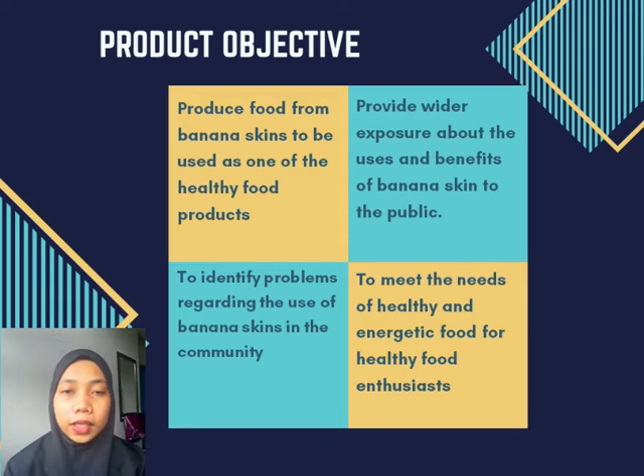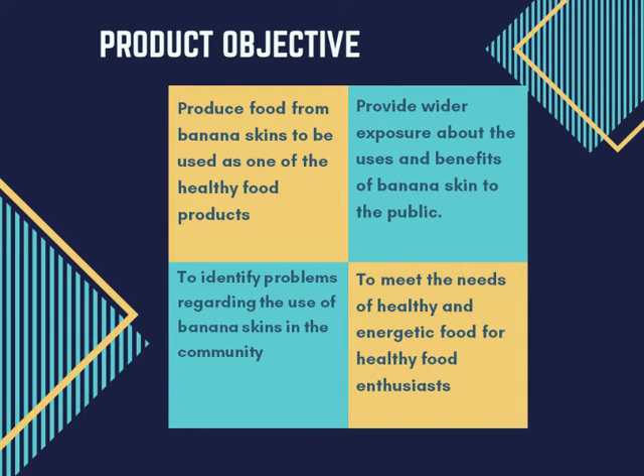Our product objectives. First, we want to produce a food from banana skin to be used as one of the healthy food products. Second, we want to provide wider expression about the usage and the benefits of banana skin. Third, to identify the problems regarding the use of banana skin. And fourth, to meet the needs of healthy and energetic food for healthy food enthusiasts.